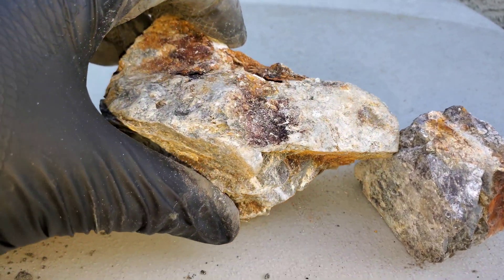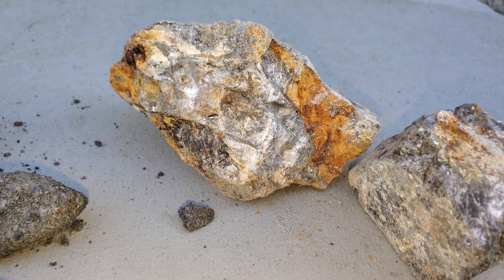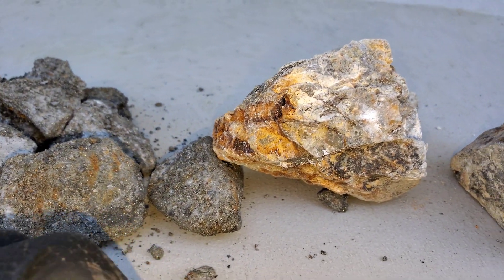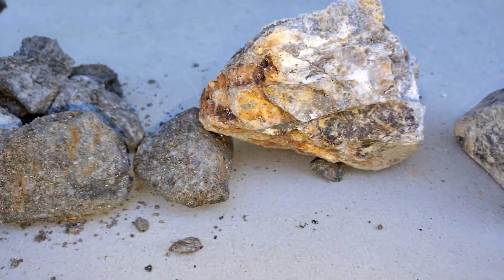We're getting about two percent copper coming up in the XRF readings and 20 grams of gold per ton, which is good. Especially if it's VMS-associated, that's high grade for sure.